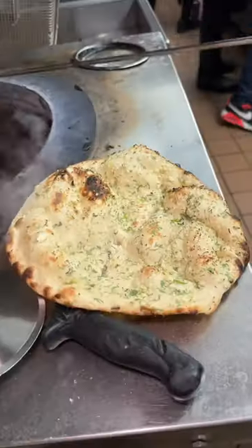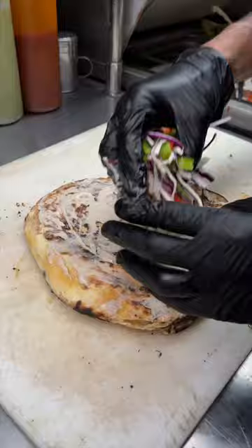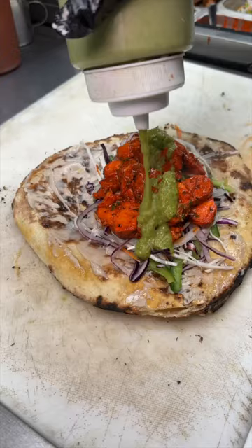A fresh garlic and cilantro naan gets flipped over, brushed with truffle aioli, topped with their salad mix, their tikka masala sauce slathered tandoori chicken, mint cilantro chutney, tamarind chutney, their chili hot sauce masala seasoning and cilantro.